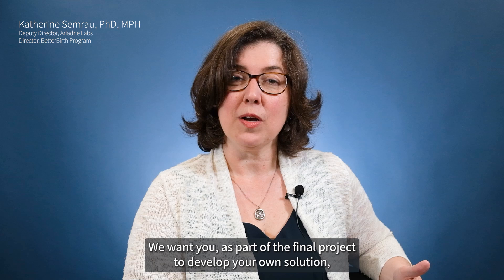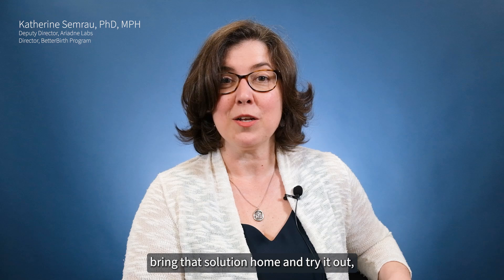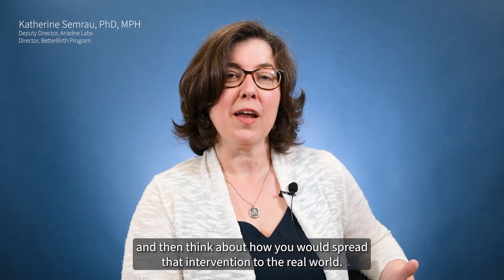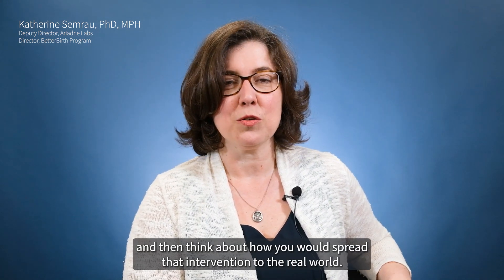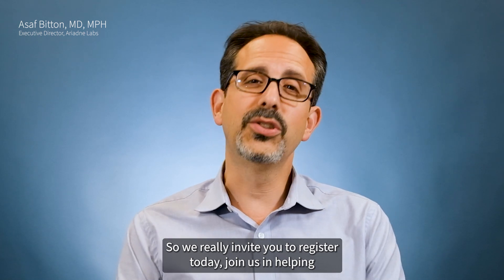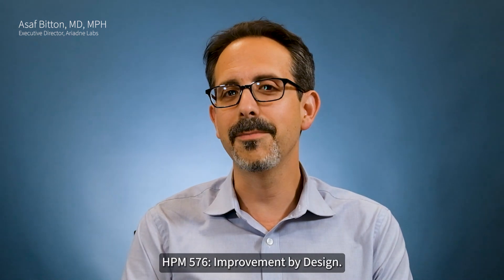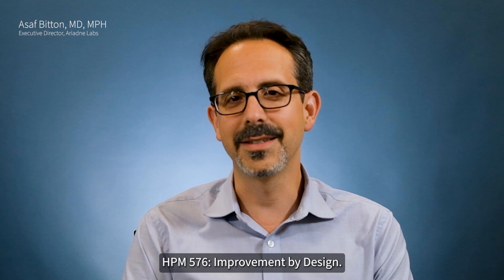We want you, as part of the final project, to develop your own solution. Bring that solution home and try it out, and then think about how you would spread that intervention to the real world. So we really invite you to register today, join us in helping make a difference, and we hope to see you this summer at this class, HPM 576 Improvement by Design.